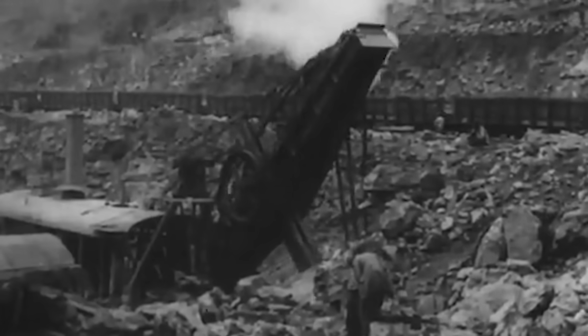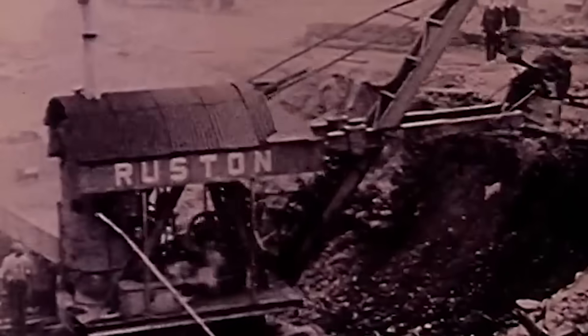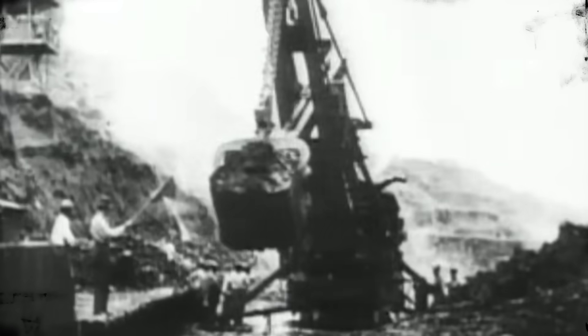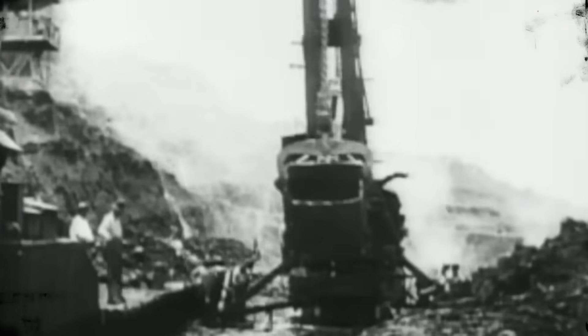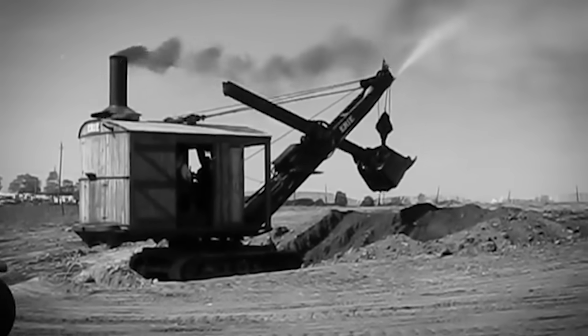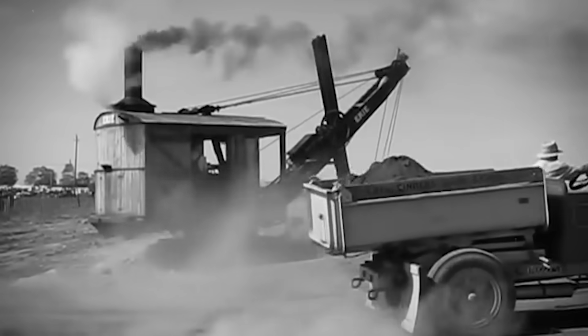The heavy machinery of the past wasn't just about moving dirt — it was about moving the world forward. These steam-powered giants laid the groundwork for the modern infrastructure we depend on every day. From the Ruston Hooley Steam Navi that dug Britain's quarries to the Bucyrus shovels that built the Panama Canal, these machines were at the forefront of human progress. Their legacy continues in the machines we use today, and their stories remind us of the invention, innovation, and determination that shaped our world.